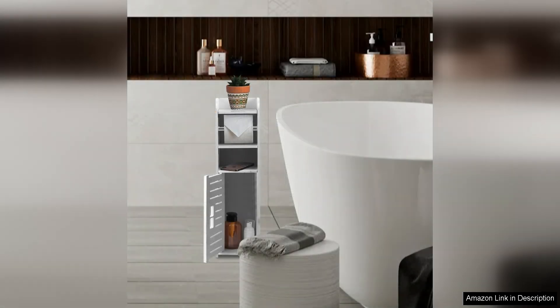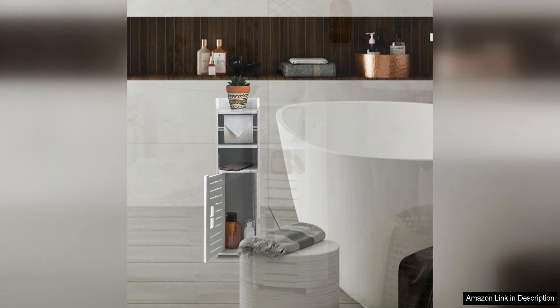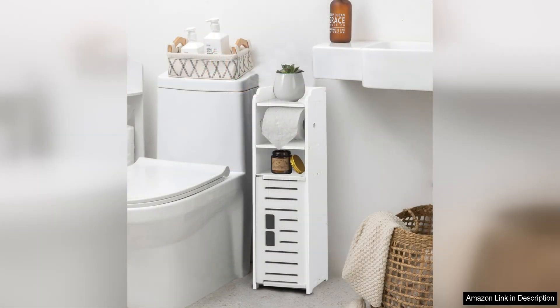The construction of the toilet paper holder stand is sturdy and durable. The materials used are high quality, ensuring that this product will last for years to come. Assembly was also a breeze, with clear instructions that made it easy to put together in just a few minutes.